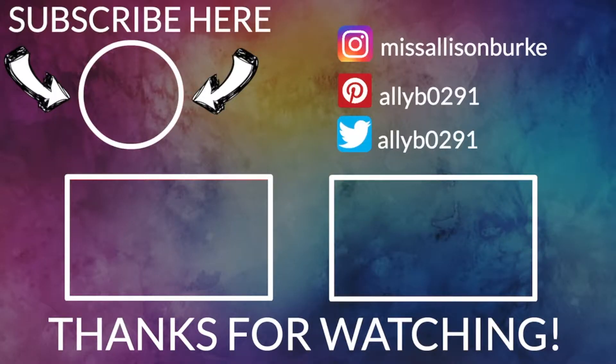Thank you guys so much for watching! I hope you enjoyed and got some good ideas on what to stock in your pantry. Let me know in the comments what your essentials are — ingredients that are easy to grab and go. Give it a thumbs up if you don't mind, and I'll see y'all tomorrow. Bye!